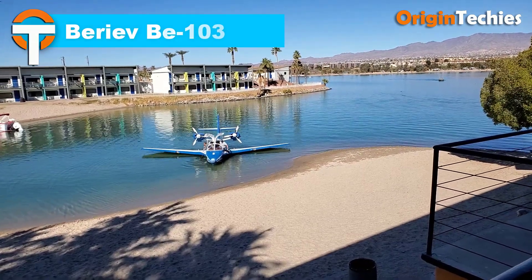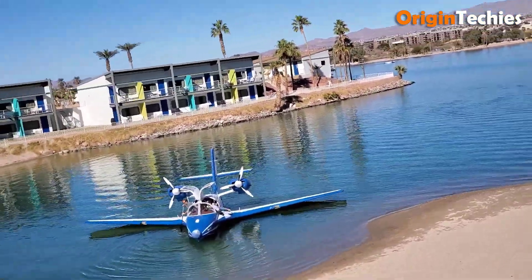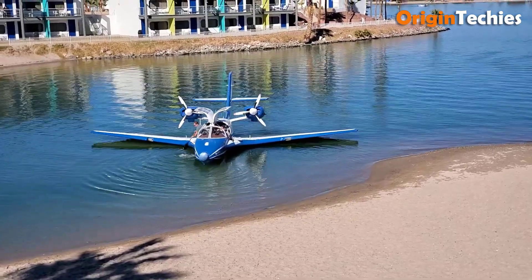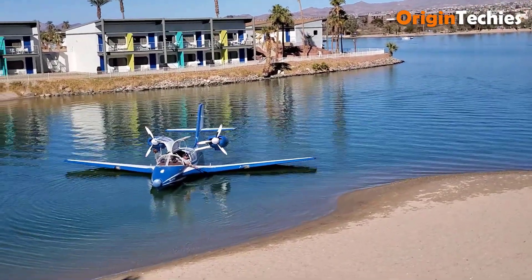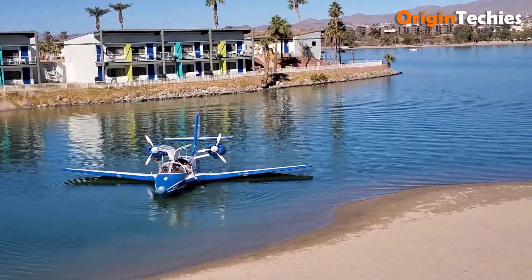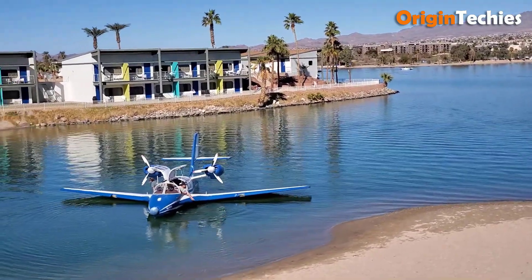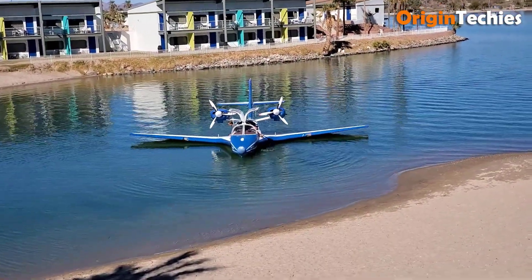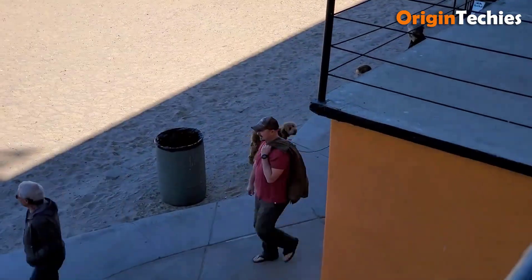Beriev B-103. The Beriev B-103 is a highly capable amphibious aircraft that blends innovative design with practical performance. Featuring a mid-wing monoplane structure and distinctive water-displacing sponsons, it ensures excellent stability during water operations. Its all-moving slab tail and retractable tricycle landing gear allow smooth transitions between land and water. The B-103's blended wing design with swept angles and fixed slats enhances aerodynamics, while its construction from lightweight aluminum-lithium alloy with titanium reinforcements ensures durability and strength. Its unique aquaplaning implements enable effective water takeoffs and landings, and advanced safety features include a flight data recorder and engine fire detection systems.